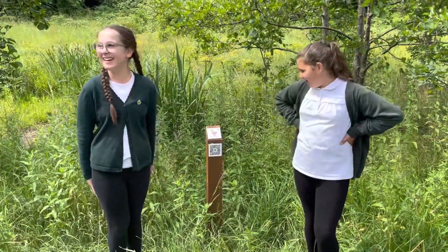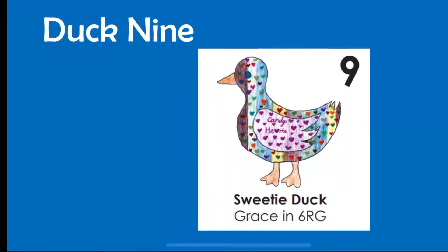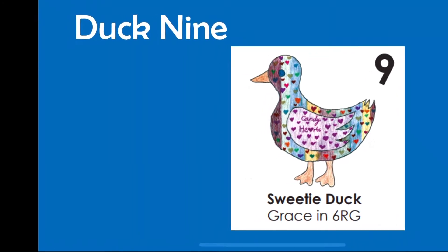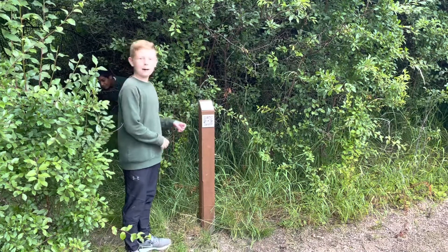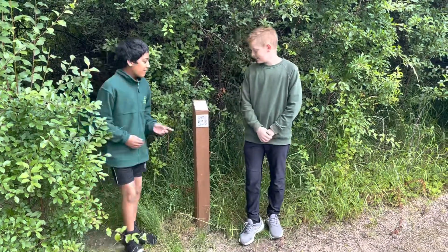Duck number eight is Water Molin Duck by Lexi in year five. We've passed halfway and you might be feeling hungry. Number nine is Sweetie Duck, made by Grace in year six.